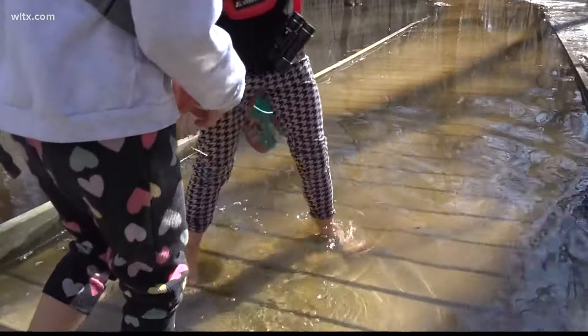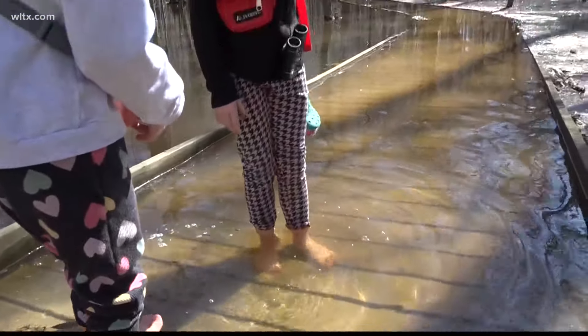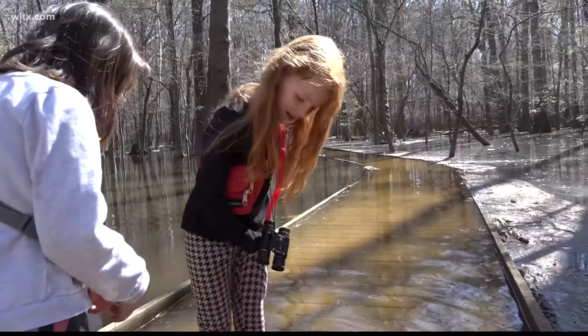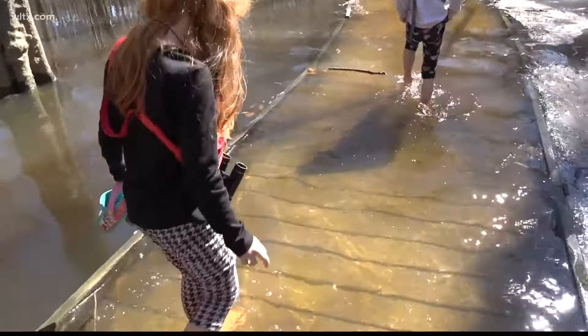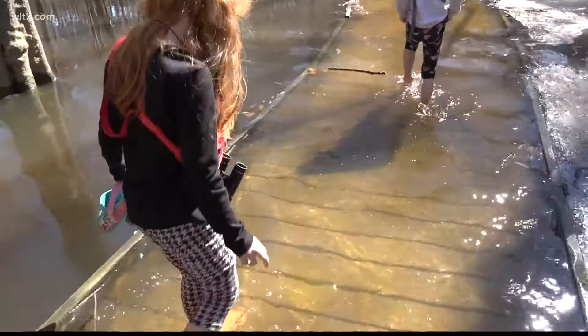Now we're walking in the water. It gets deep sometimes, but sometimes it's really shallow. Reporting from Columbia, Cassidy Byard, News 19 WLTX.